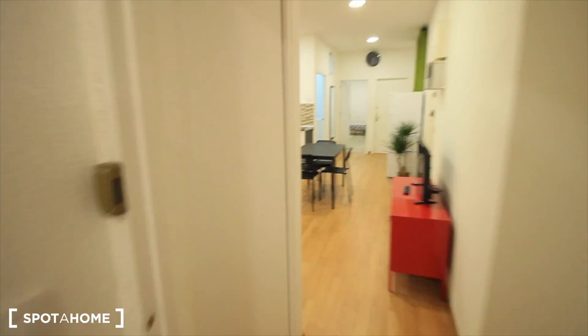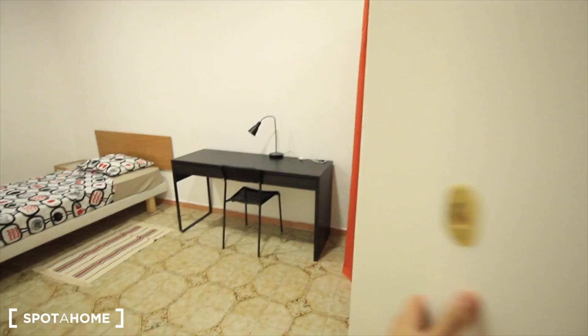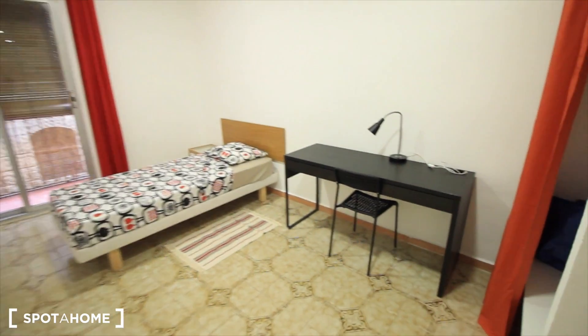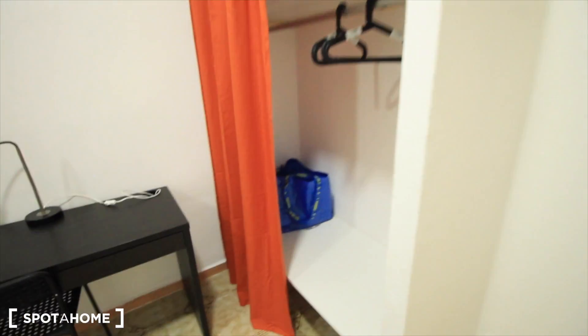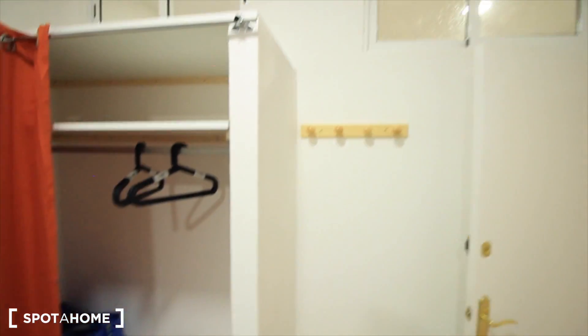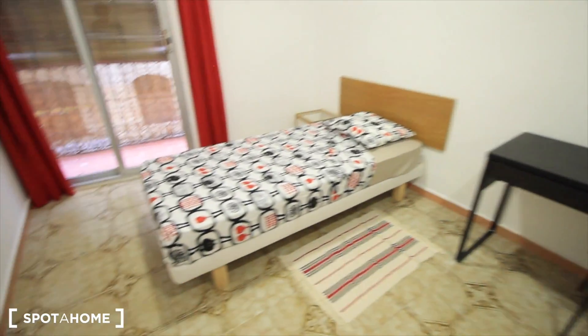Let's see bedroom 2 — here we have it. This one's a bit bigger, also a single bed, a bigger desk. Here we have a closet with some towels over there. Windows to the living room, the single bed, and the balcony to Street Luna.